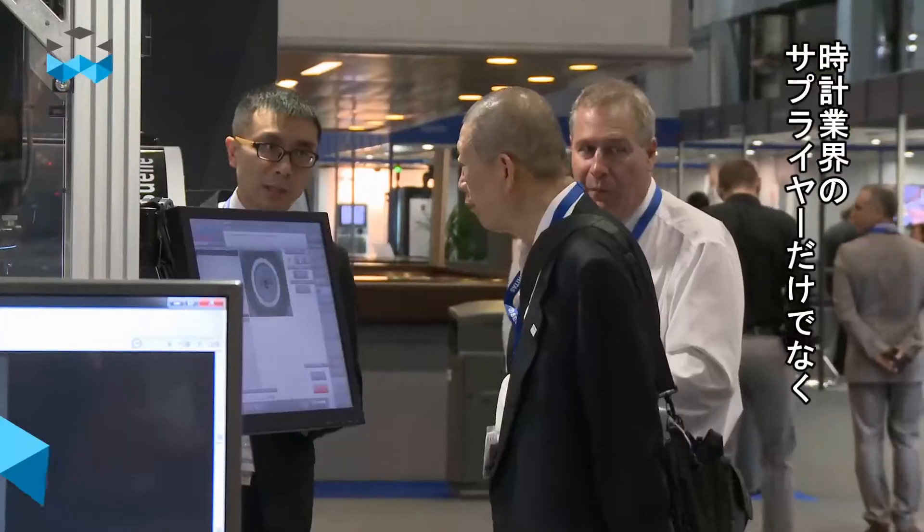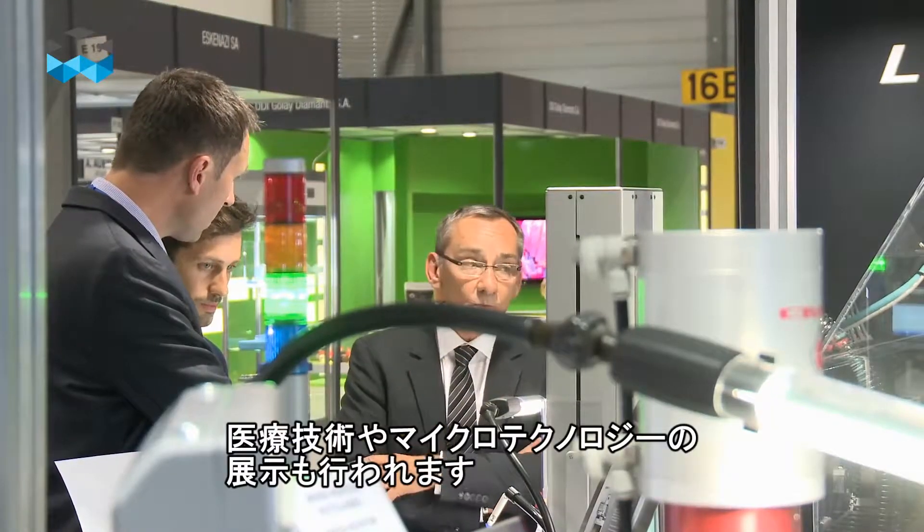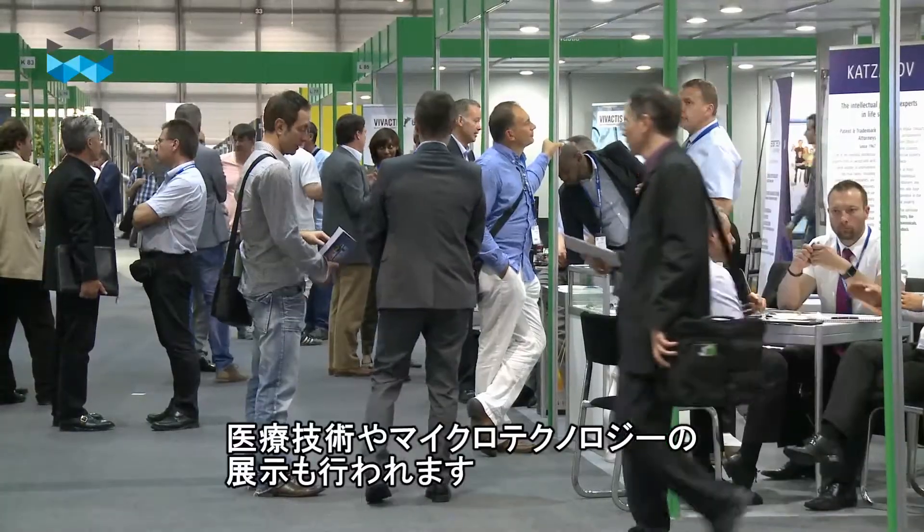Hello and welcome to The Watches TV. We are now at the EPHJ EPMT, a fair for all the suppliers working in the industry of watchmaking but also in the medical industry and very specialized in microprecision engineering.